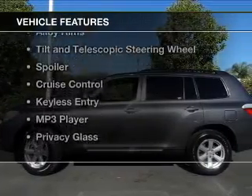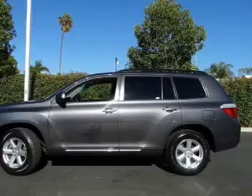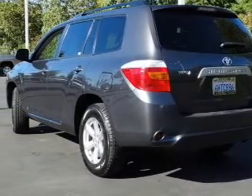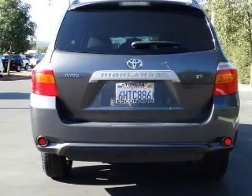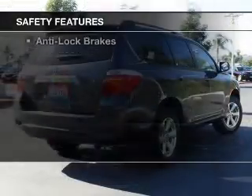The features include Hill Start Assist, Bluetooth connectivity, digital audio input, alloy rims, tilt and telescopic steering wheel, a spoiler, cruise control, keyless entry, an MP3 player, and privacy glass. Safety was made a priority with these features.